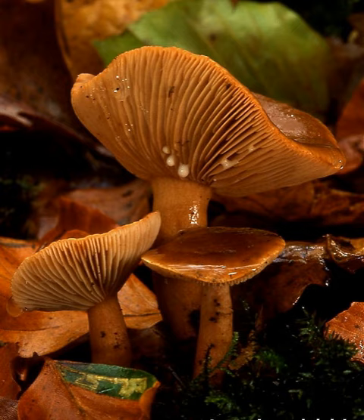A lamella, or gill, is a papery hymenophor rib under the cap of some mushroom species, most often but not always agarics. The gills are used by the mushrooms as a means of spore dispersal, and are important for species identification.